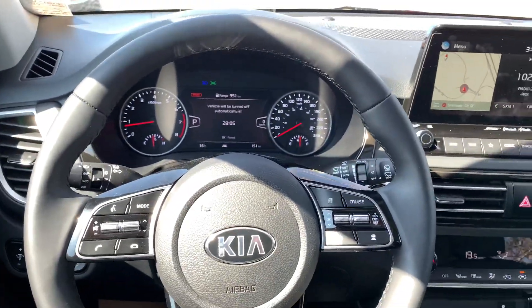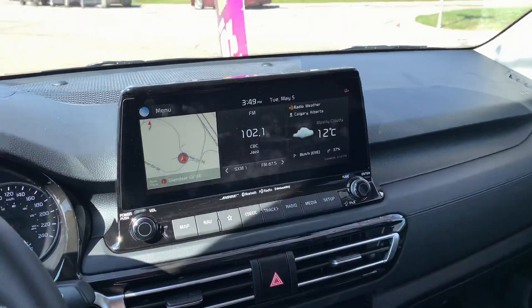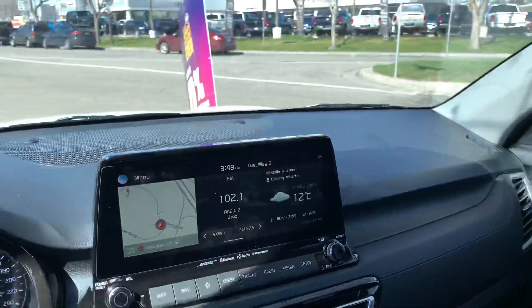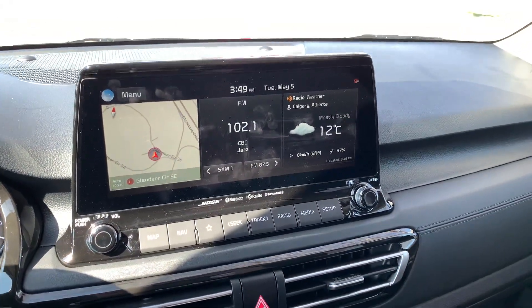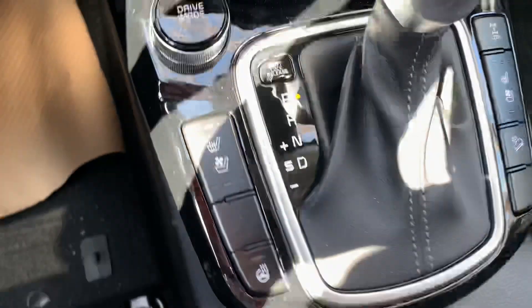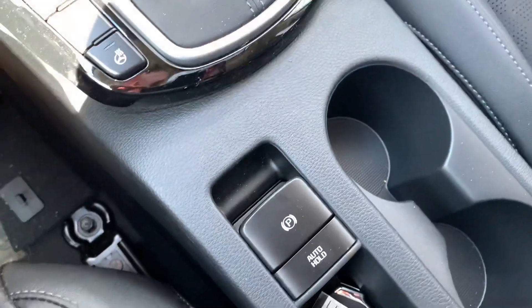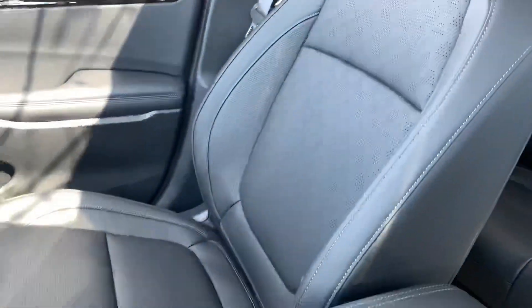Steering wheel mounted controls, 10 and a quarter inch display screen — it is the three split, and at any point you can blow it up fully. Absolutely gorgeous: full navigation, Bose sound system, Android Auto, Apple CarPlay — everything available on the market. Down here you have your climate control, wireless cell phone charger, selectable drive modes. Heated seats, heated steering wheel, electric park brake, sunroof up top, gorgeous full leather interior.